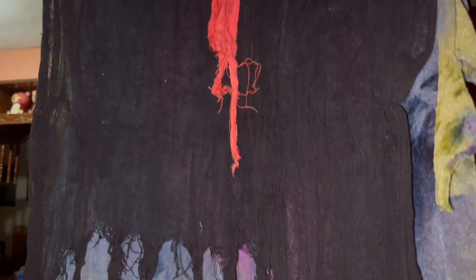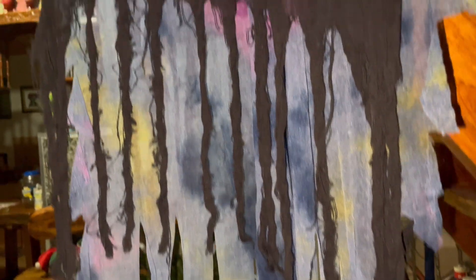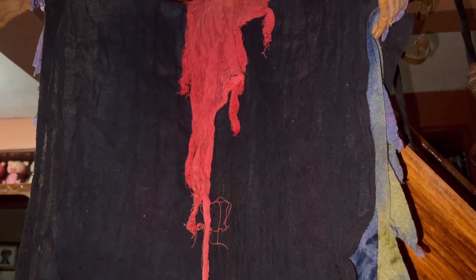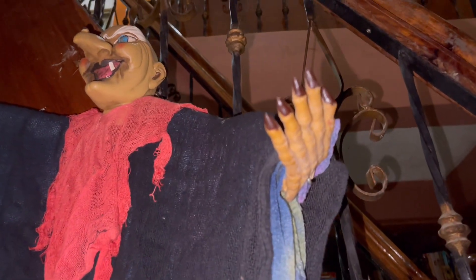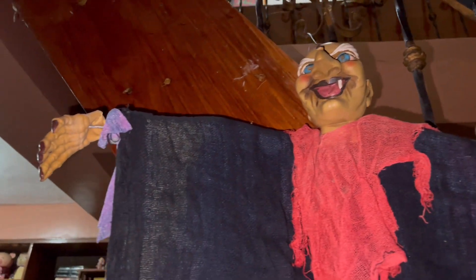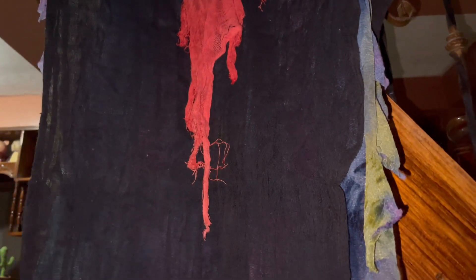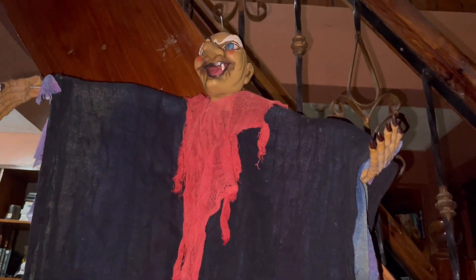Hello guys, good evening, welcome again to Chat's Garden. How are you guys? I hope you're okay. For us here it's not quite that good because we had four rows of typhoon and it rained hard for one month. It just stopped today, so it's quite devastating to our plants — many of our plants got rotten.